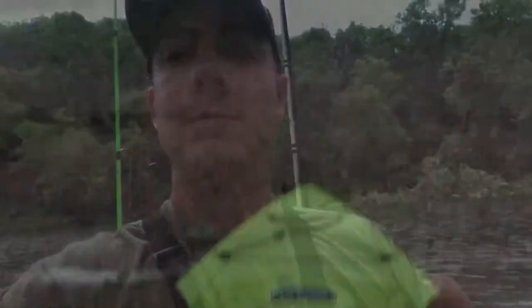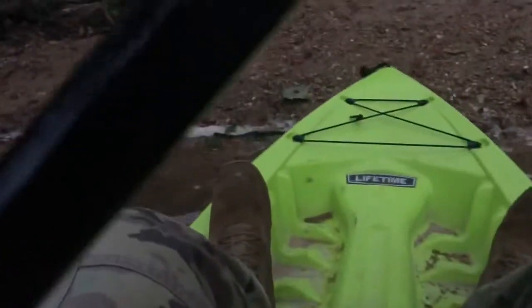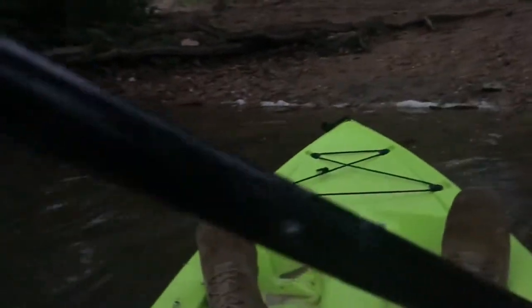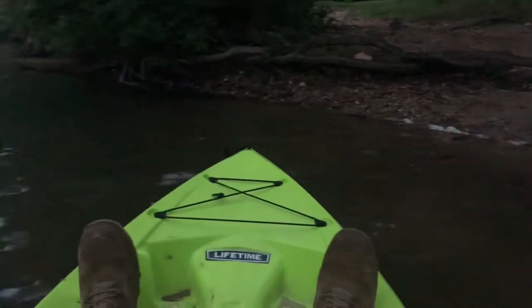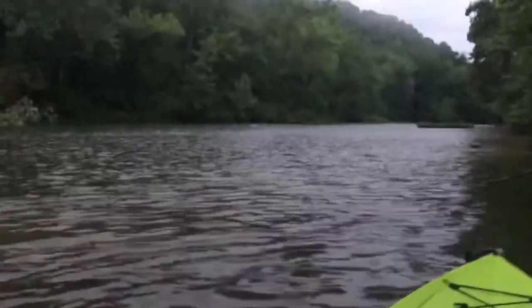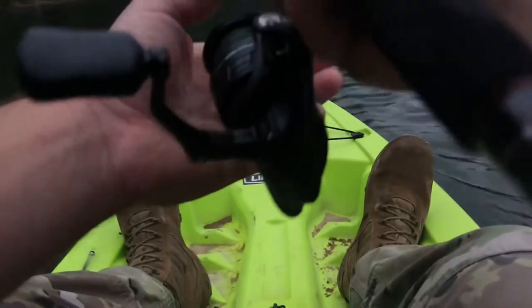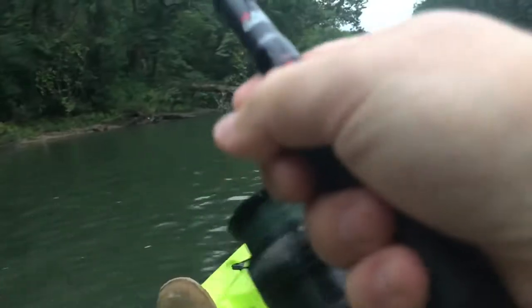The next video I plan on doing is actually getting on Google Maps and showing you guys how to locate areas that would be really good for smallmouth, so stick around for that one as well. We got out a little early today — it's like 5:30, just a little past daylight. We didn't get out here so early that I can't even shoot an intro video because it's dark half the time.